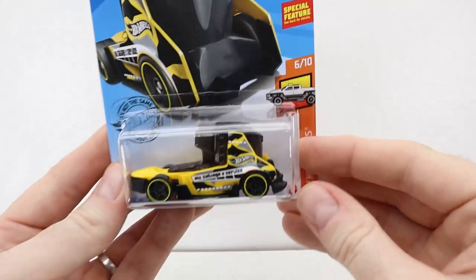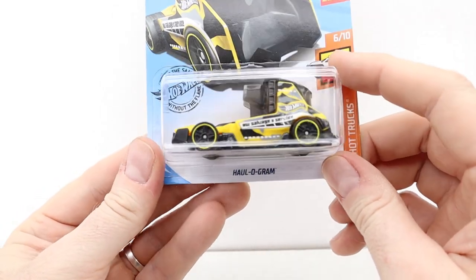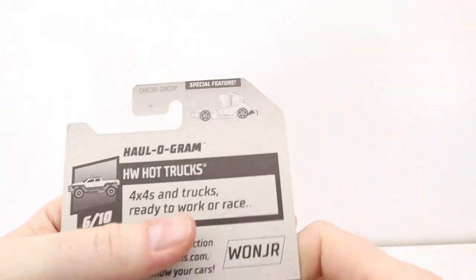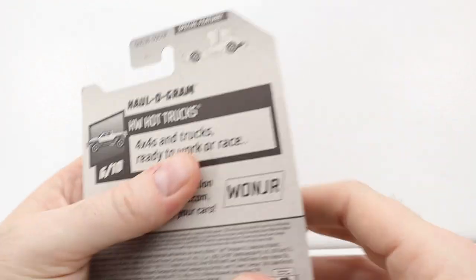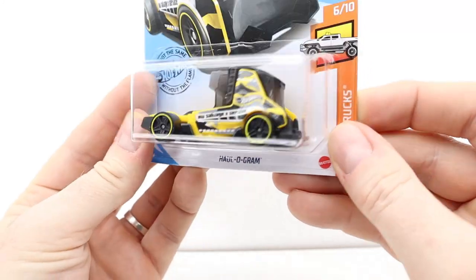Moving on — I have this truck but not this variation of it. It says Hot Wheels Salvage and Service on the side with a hologram. The special feature — I think it pinches, or something goes up and down in the front. I do have one of those but not that variation — it's a different color.